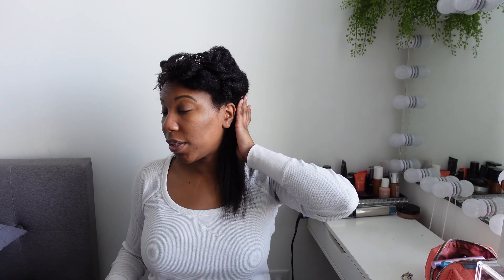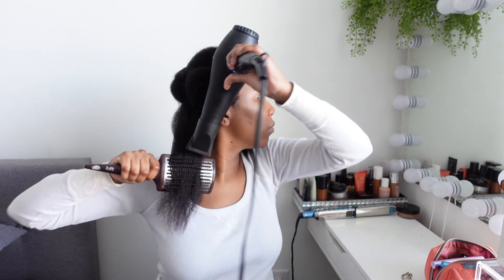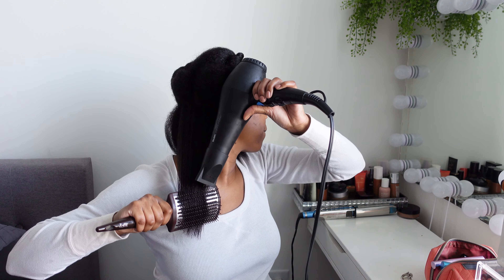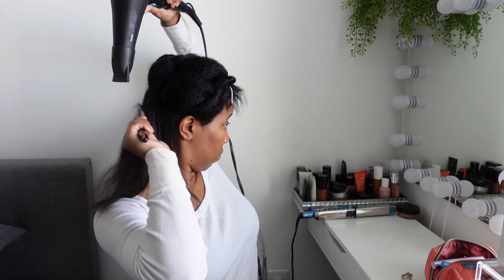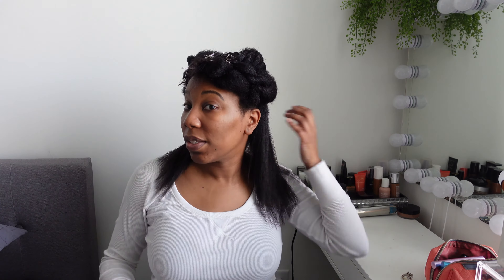I'm going to do the other side, and once that's done I like to go over the root area because it's hard to get the brush to the roots with the other side still clipped. I'll do a final couple of passes with the whole section together. You can see it still has movement — it doesn't look fried or super dry, just a really nice blowout texture.